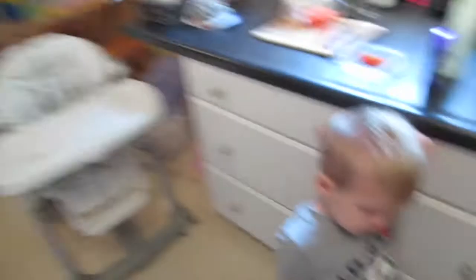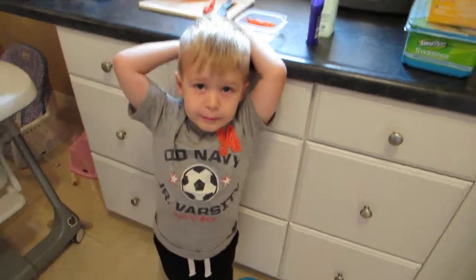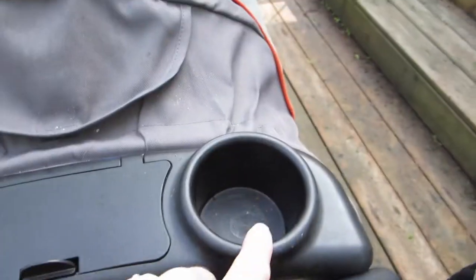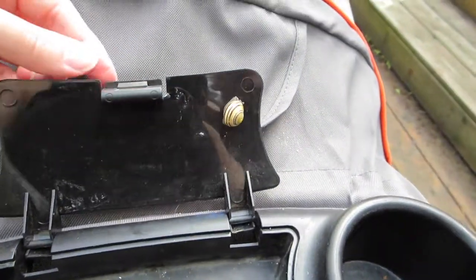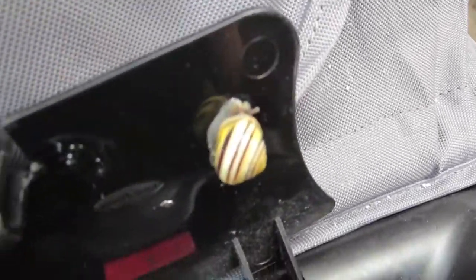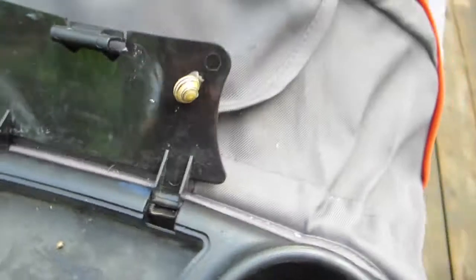So we're gonna go outside now and get our snail and put it in our container. Our snail is in here because he was in here and he crawled out, so I put him in here. He should still be in here. Look at him — he's upside down, just hanging on the side. Look how big he is. This is a giant snail. Compared to all the other ones that we've found, this is the biggest by far.